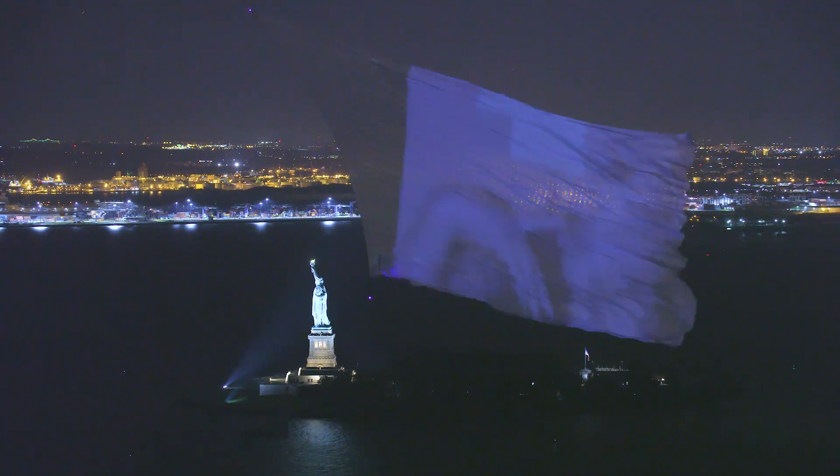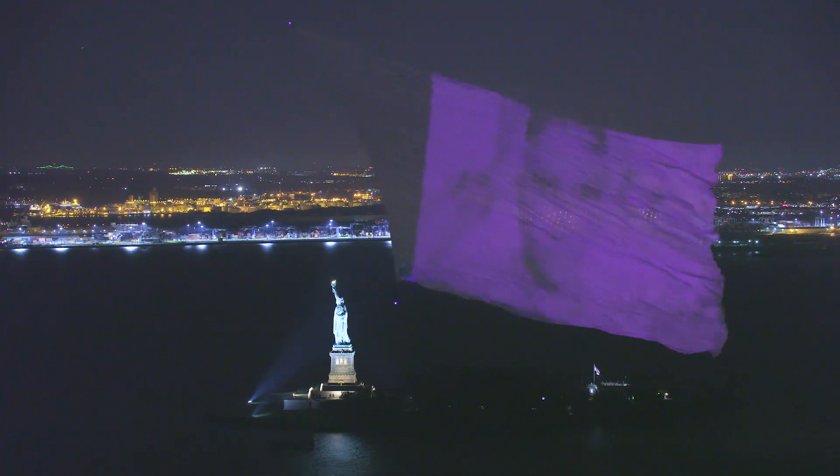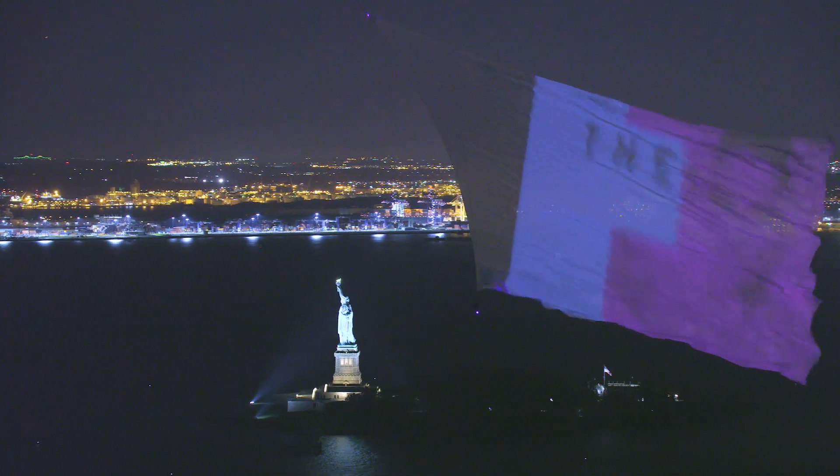If you imagine how high the Statue of Liberty is, our banner is that wide — about 250 feet wide. So if you can see the Statue of Liberty from halfway up the Hudson, you'll see our banner. It's massive.